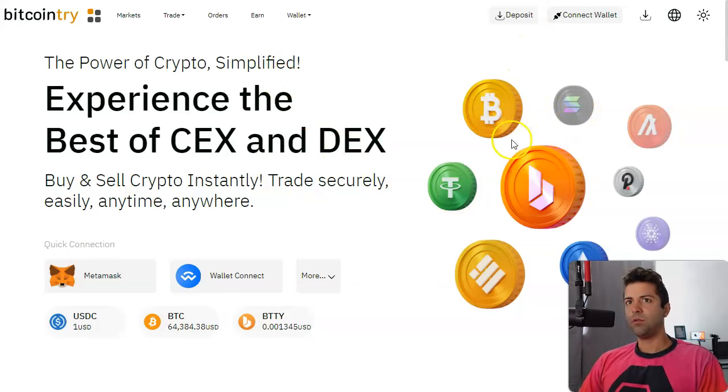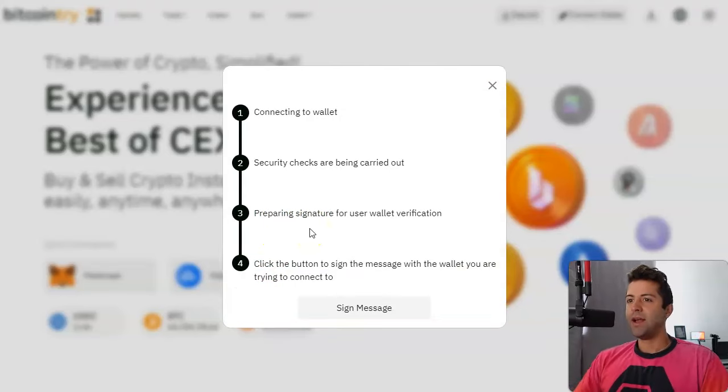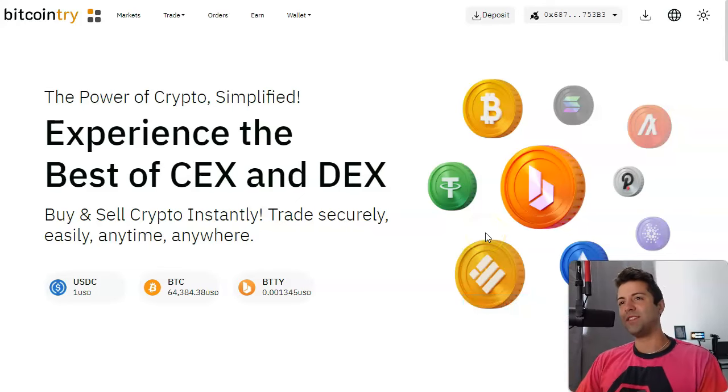Then you hop over to Bitcoin try. Once you're on Bitcoin try, you go ahead and connect your wallet and just have to sign a signature. You're just signing a message to verify that you own this wallet. Again, this is all very risky — use a separate hot wallet, a 'condom wallet' if you will, when you're using new apps, new software. Don't use your main cold wallet. And I'm assuming you're doing this all on a crypto-only laptop.